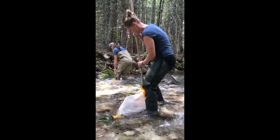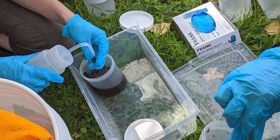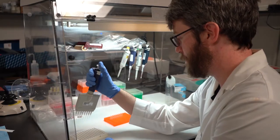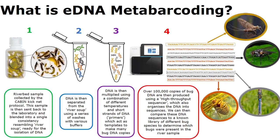For STREAM, the benthics are collected by participants using the standardized CABIN kick-netting protocol, with special steps taken to minimize DNA contamination and preserve the sample. Samples are then sent to the University of Guelph, where, using a new DNA metabarcoding technology developed in the Haji Babi Lab,